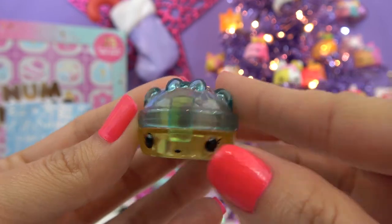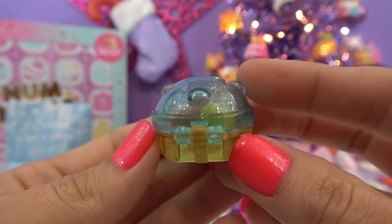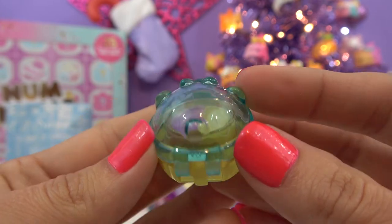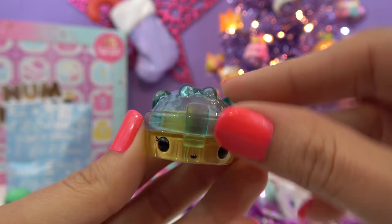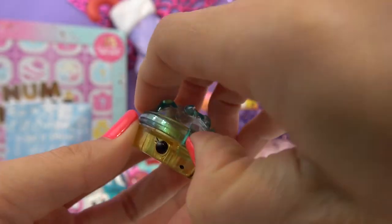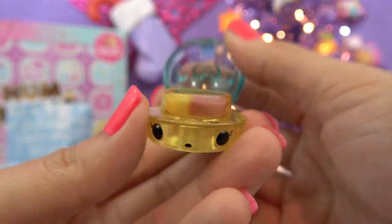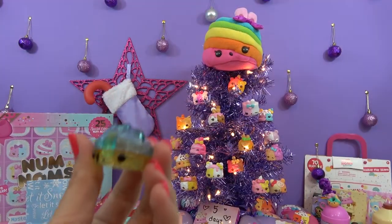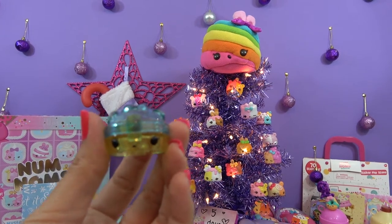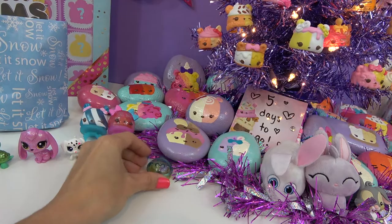Looks so much better without that on there. Really pretty — clear blue and clearish yellow. The lip gloss is pink and yellow. Let's open it up. It's vanilla and strawberry. It smells really good. And here's our tree. Normally we would put the Nom Nom on there, but can't put the lip gloss on there, so under it goes.